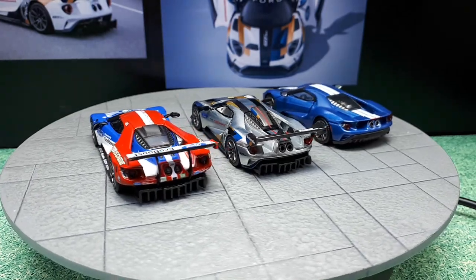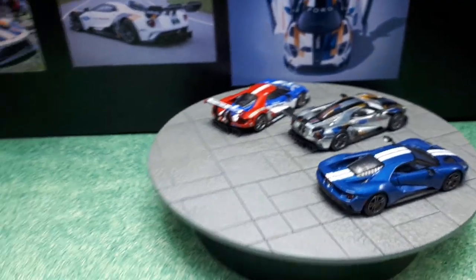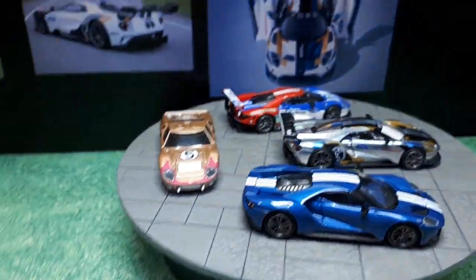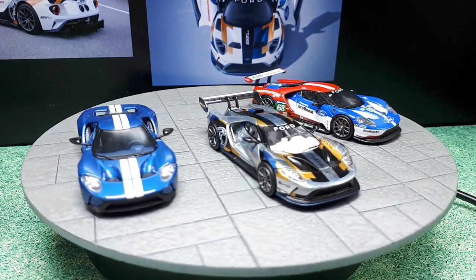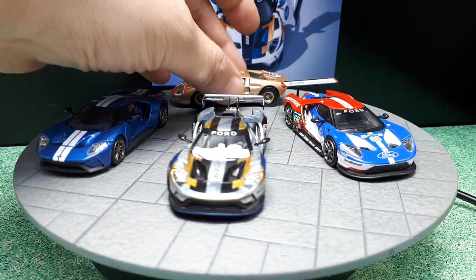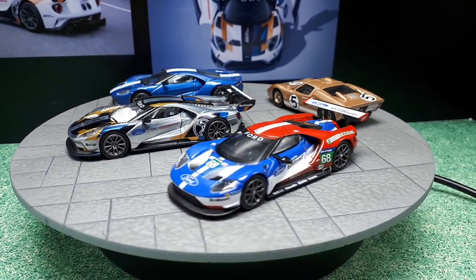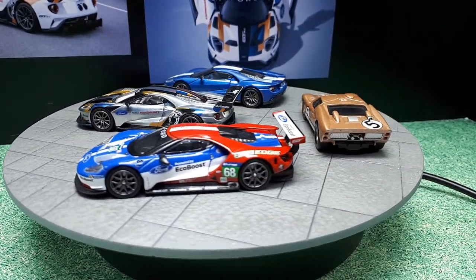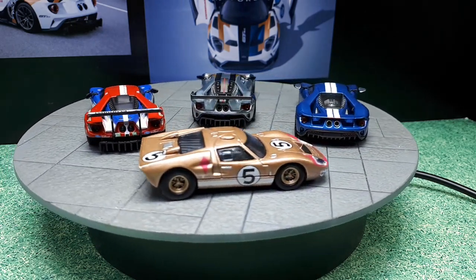One last car to include is the granddaddy — a Kyosho GT40. In 1966 this car came in third place at the 24 Hours of Le Mans. So that's my full Ford GT collection as of now — four cars total.